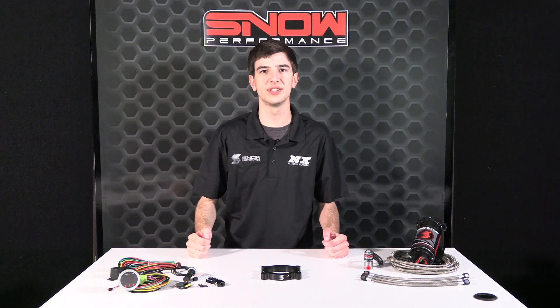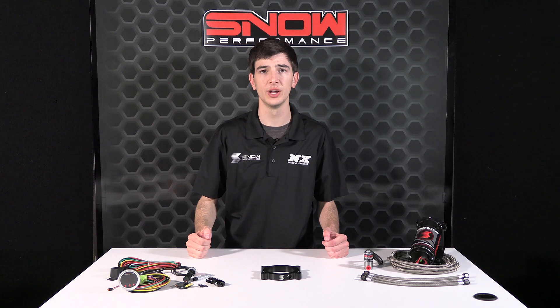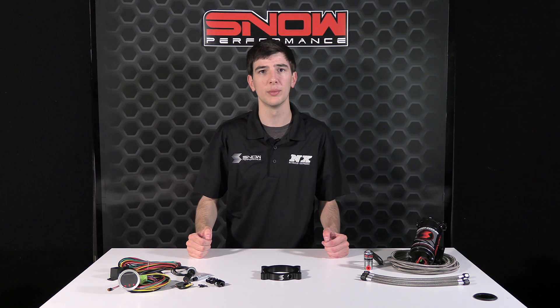It's Chase here with Snow Performance, and today we're taking a look at the Stage 2.5 Boost Cooler for Forced Induction 2014 and up 5.3 GM Trucks, part number SNO-2167-BRD.